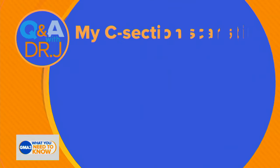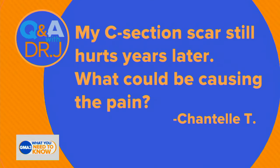America's Dr. — back with us here on the couch with a subject our viewers are curious about. Take a look at this question: 'My C-section scar still hurts years later. What could be causing the pain?' That's from Chantal T.